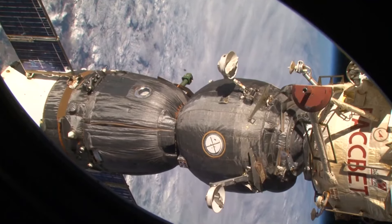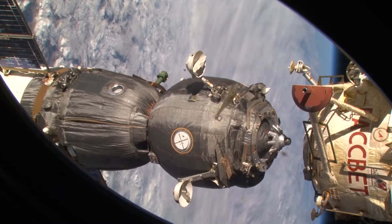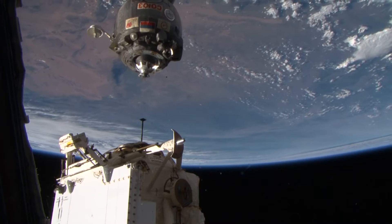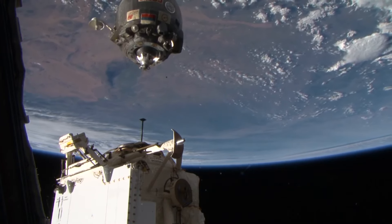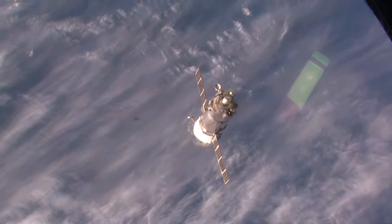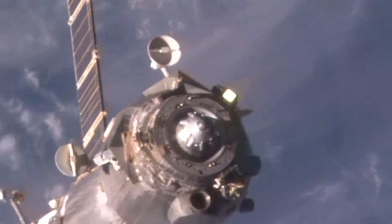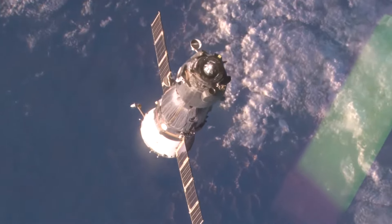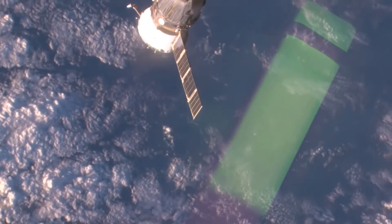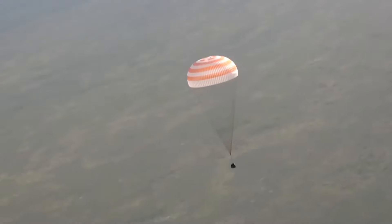We are saying goodbye to Anton. Godspeed, guys. Anton, Samantha and Terry are returning home — these are the last moments of their expedition. You can see the thrusters of the spacecraft firing, and the ship goes down underneath the station. Three hours and two orbits later, the crew of Anton Shkaplerov is being met in the steppes of Kazakhstan.